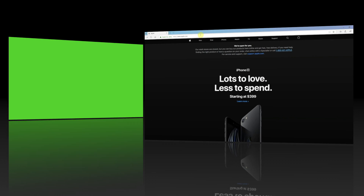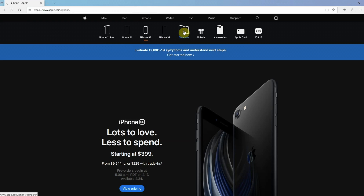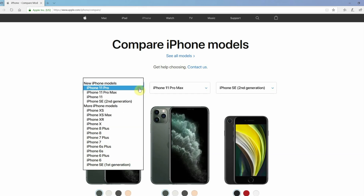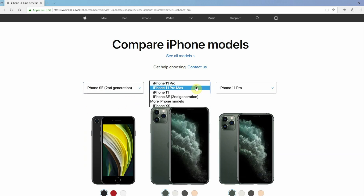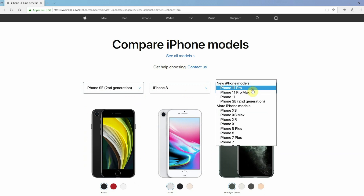You can use Apple's website to compare the new phone to other models. So I'm going to show you three phones side-by-side: the new iPhone SE, the iPhone 8, which it replaces, and the iPhone 11, which is one of the newer, larger phones, not the latest generation.